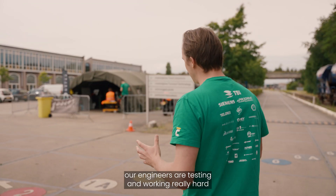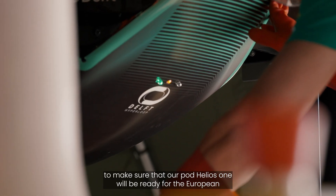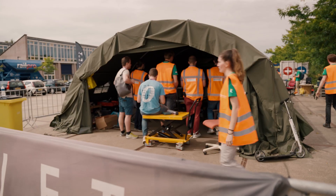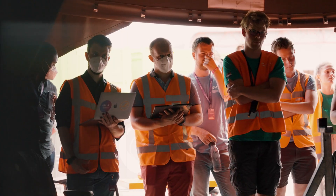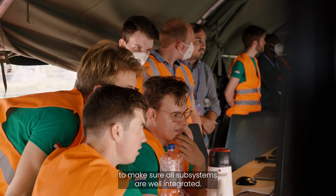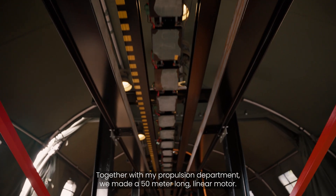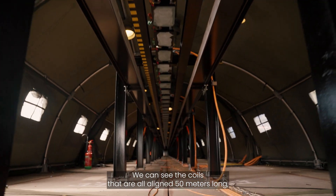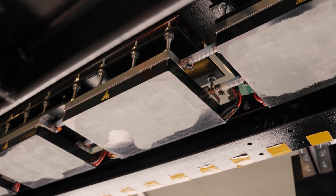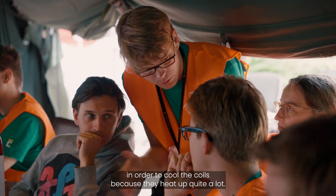Our engineers are testing and working really hard to make sure that our pod Helios 1 will be ready for the European Hyperloop Week demonstration day tomorrow. We're testing our Helios 1 prototype to make sure all subsystems are well integrated. Together with the propulsion department we made a 50-meter-long linear motor — you can see the coils all aligned across 50 meters, and in between there's the cooling system, with water flowing from one end to the other to cool the coils because they heat up quite a lot.